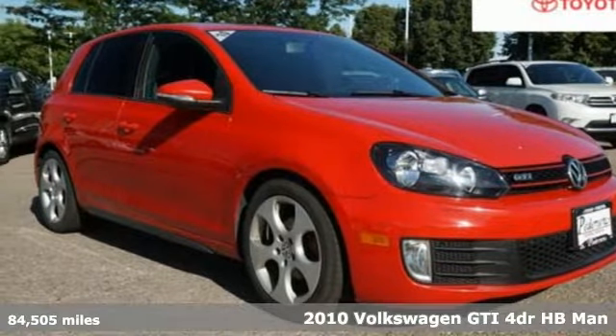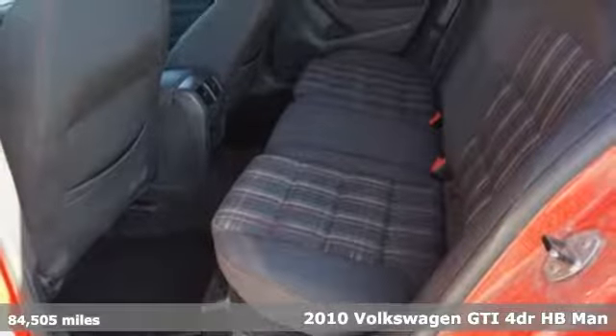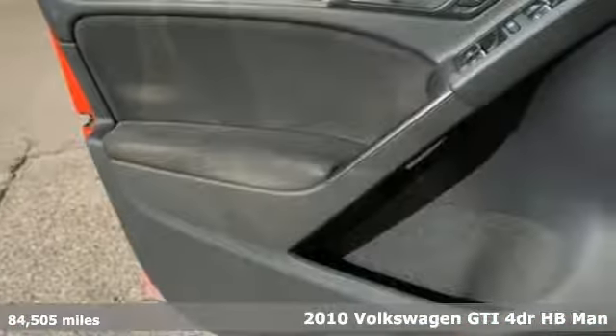Here's a 2010 Volkswagen GTI. When you perform like this GTI, you deserve to be called the Hot Hatch.